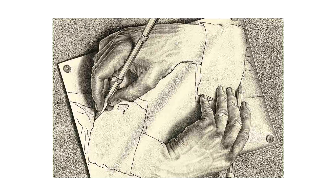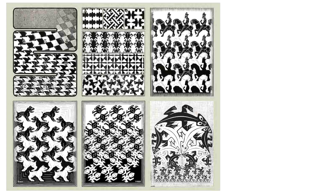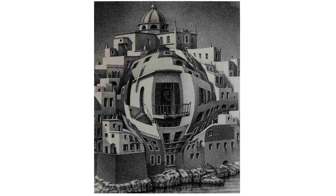Let's learn about op art, not to be confused with pop art. Op art stands for optical art — art that uses optical illusions. These are pieces that trick the brain into thinking something is happening that couldn't really happen in real life.